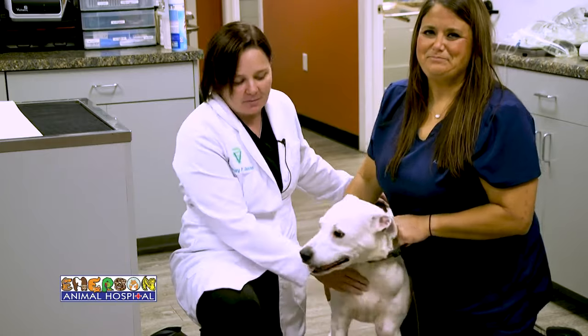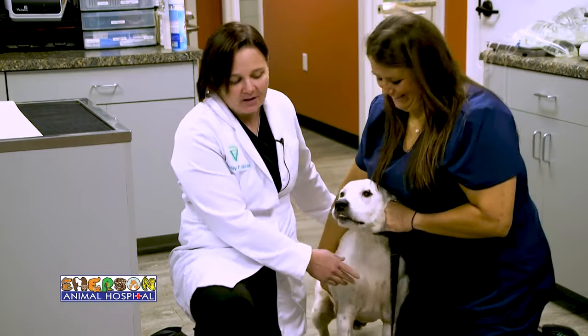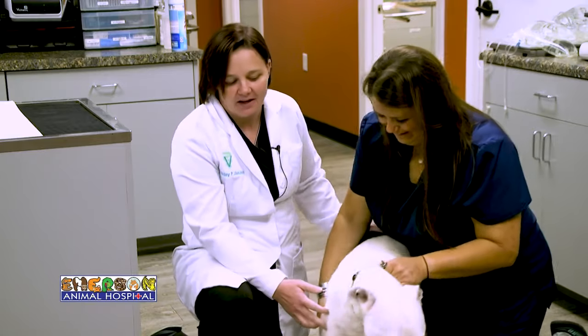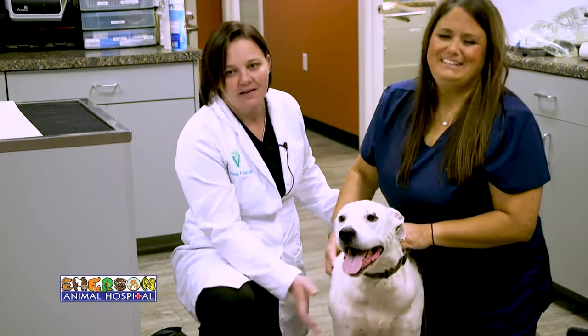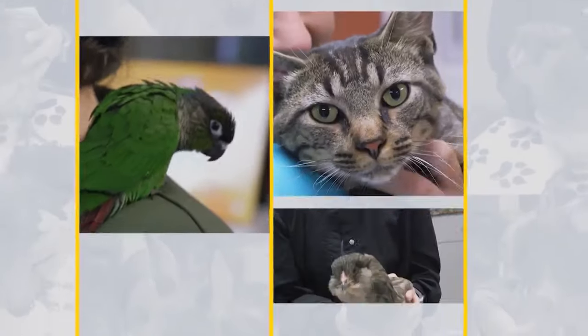In Petey's case, it actually allowed us to save his life. So if you are getting ready to have your pet undergo any sort of anesthesia — whether it be complicated or something simple like a spay or neuter — give us a call, let us run that blood work, and I promise your pets will thank you.